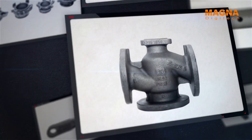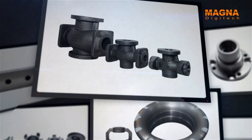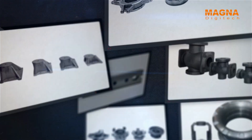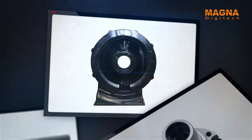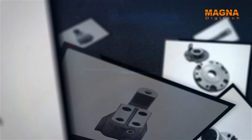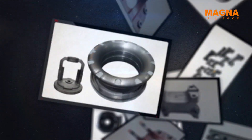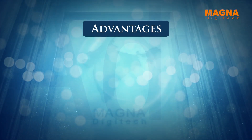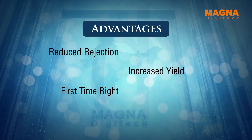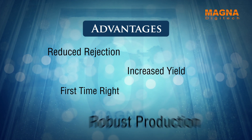Rapid prototyping capability is backed by our vast experience in design, simulation and troubleshooting — over 4,000 casting simulations to various foundries across the globe with different metals and different manufacturing processes. The advantages we offer include reduced rejection, increased yield, benefit from first-time right and robust production.